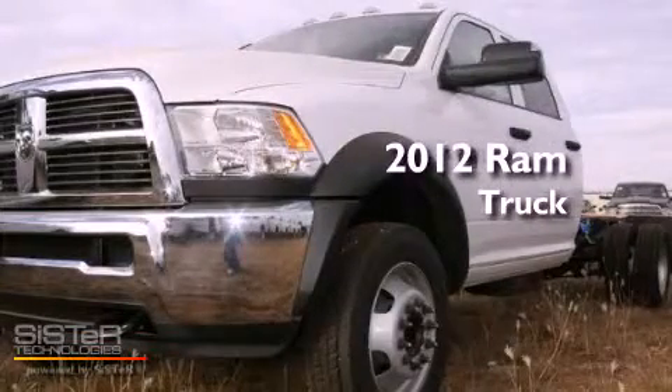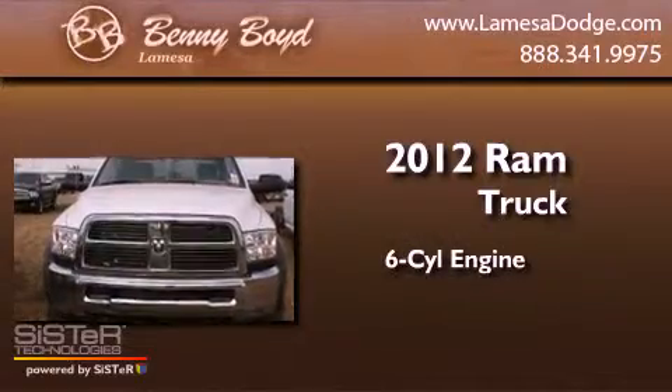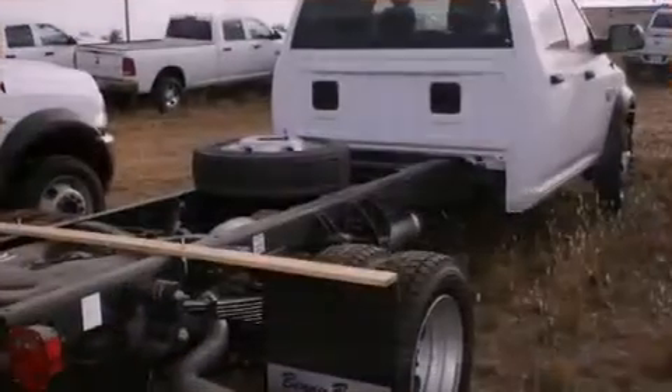This is a brand-new 2012 Ram truck. It has a six-cylinder engine, an automatic transmission, and four-wheel drive.